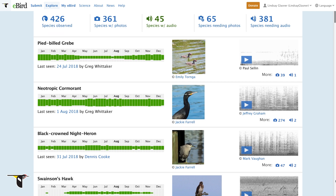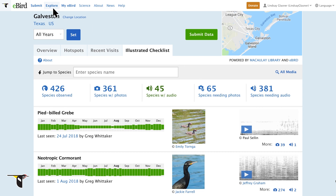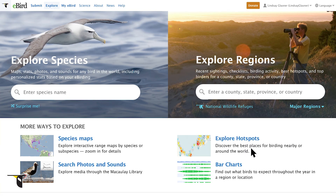Add photos and sounds to your lists for a chance to be featured. All of this information is also available on a finer scale for individual public birding locations, like a single park or lake. In eBird, these are called hotspots.